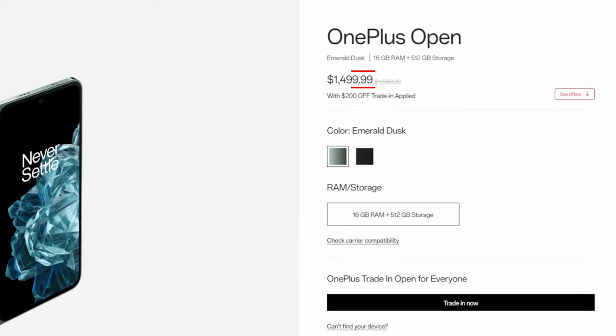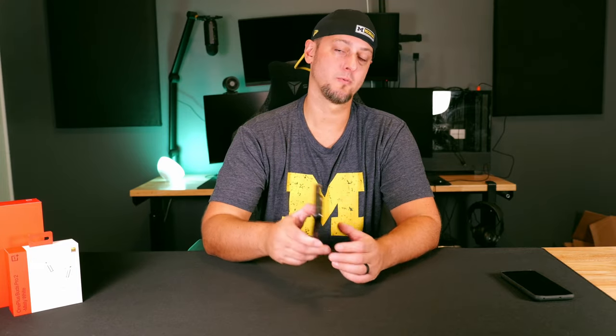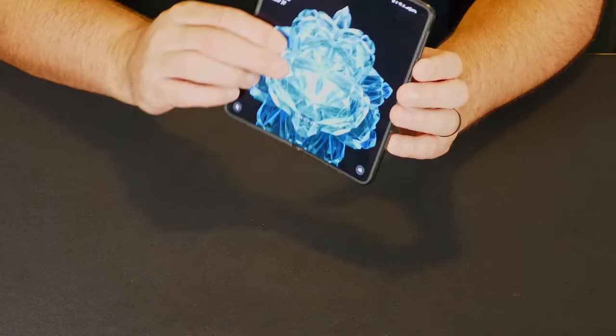Coming in at $1,699 MSRP in the US market, this is a hundred dollars less than the other flagship foldable phones from Samsung and Google. And I truly believe, at least on paper, this beats them in every other way. The front screen and the interior screens both offer 2,800 nits for brightness and HDR, which is the brightest I've seen on a device.